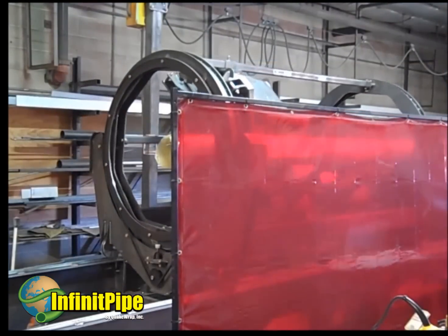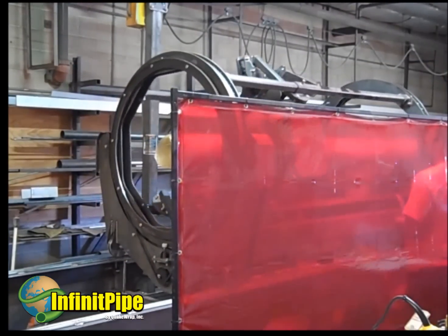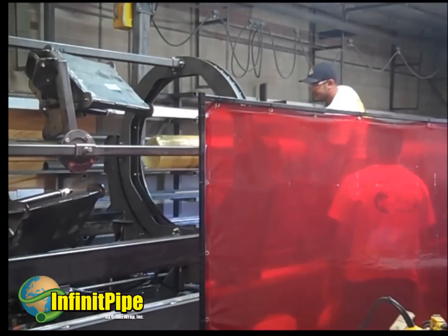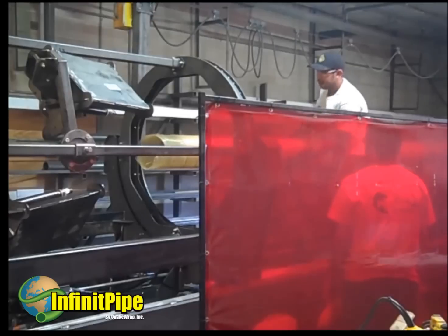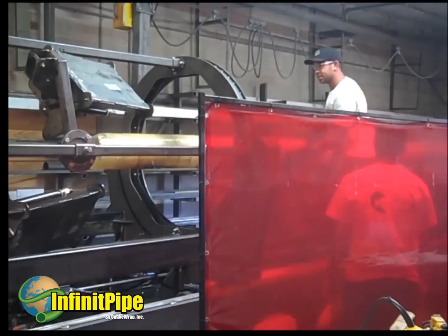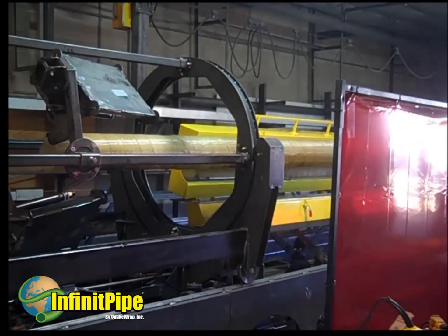Construction of the pipe begins by wrapping multiple layers of resin-saturated carbon or glass fabric and a spacer, such as a honeycomb sheet, around a mandrel. The number of layers and the type of fiber — carbon or glass — will be designed by our engineers based on the project requirements. The mandrel is heated and within a few minutes the pipe is completely cured.